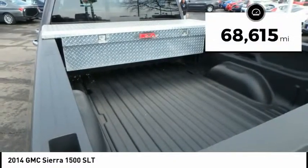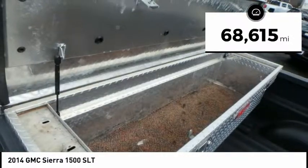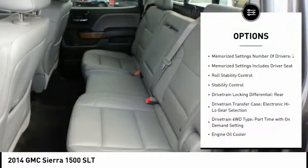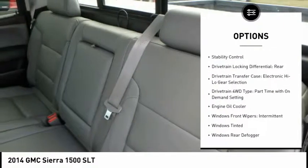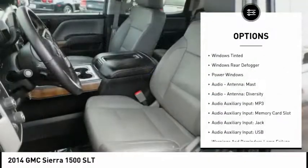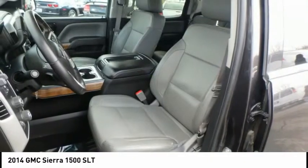This vehicle has less than 70,000 miles. Here are some of this vehicle's great options: stability control, traction control, remote engine start, power steering, cruise control, power windows, fog lights, clock, power door locks, and trip odometer.